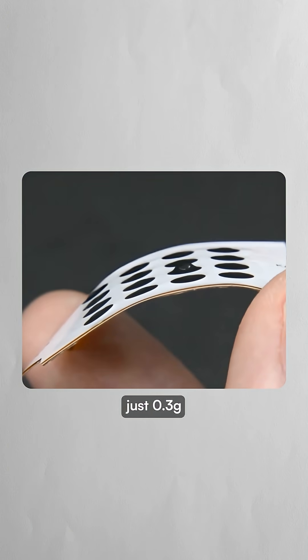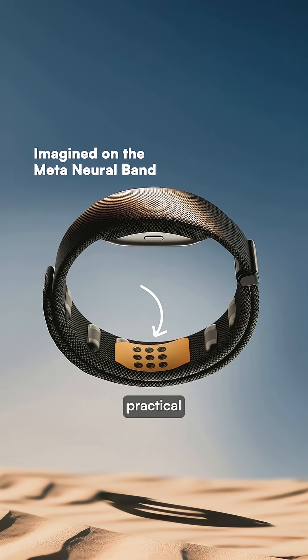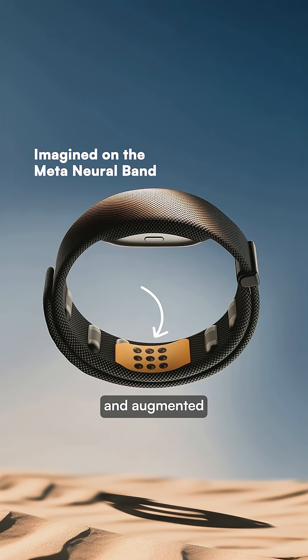Each patch weighs just 0.3 grams and can operate continuously for hours on a small battery, making them practical for integration into virtual and augmented reality systems.